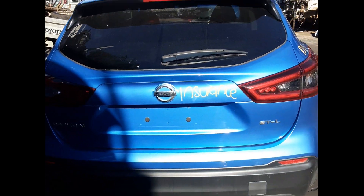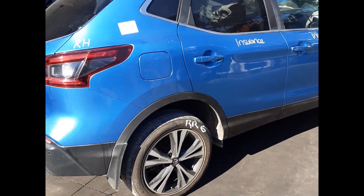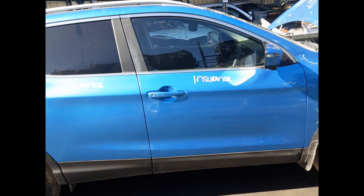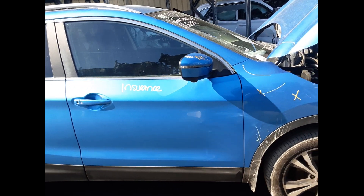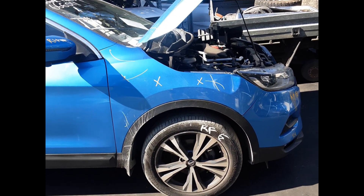Rear tailgate, no dents. Right rear tail light. Right rear 18-inch factory alloy mega tyre. Right rear door, no dents. Right front door, no dents. Right front door mirror. Right front 18-inch factory alloy mega tyre.